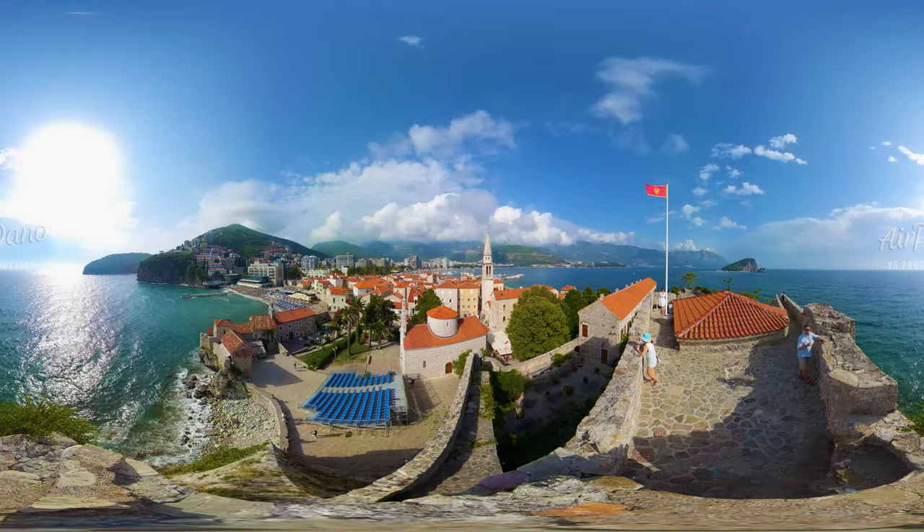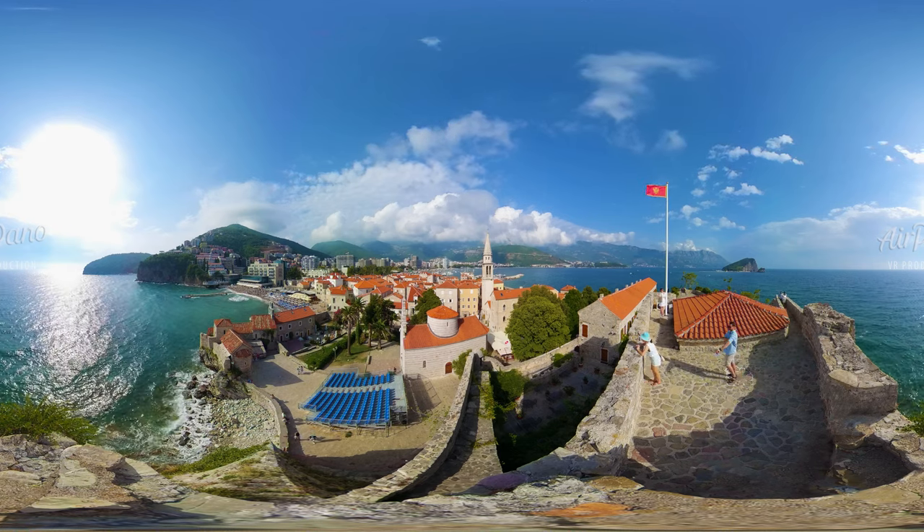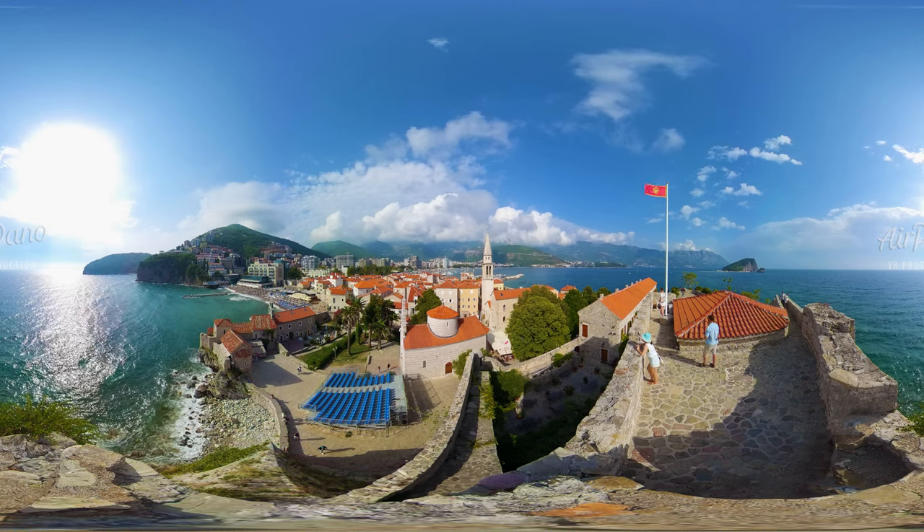Look at the stunning views from the fortress walls — a medieval atmosphere and serenity, an endless sea and majestic mountains.